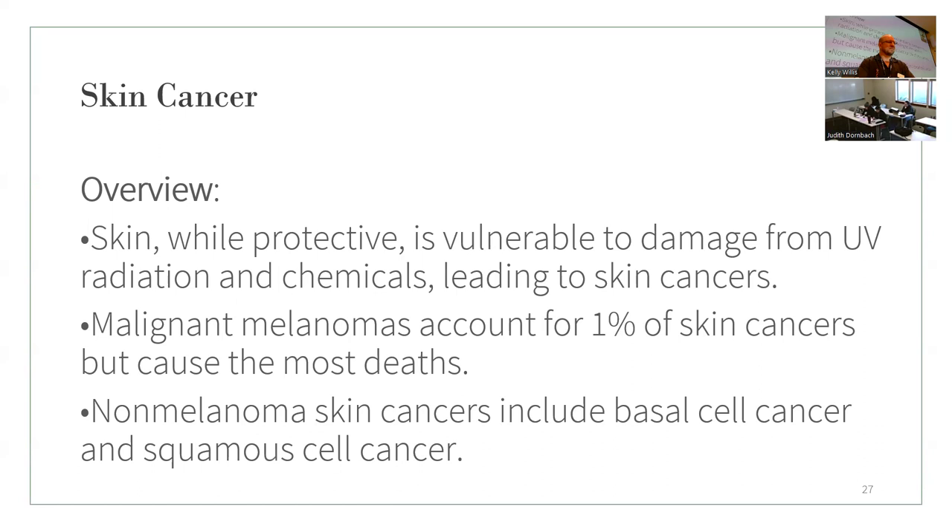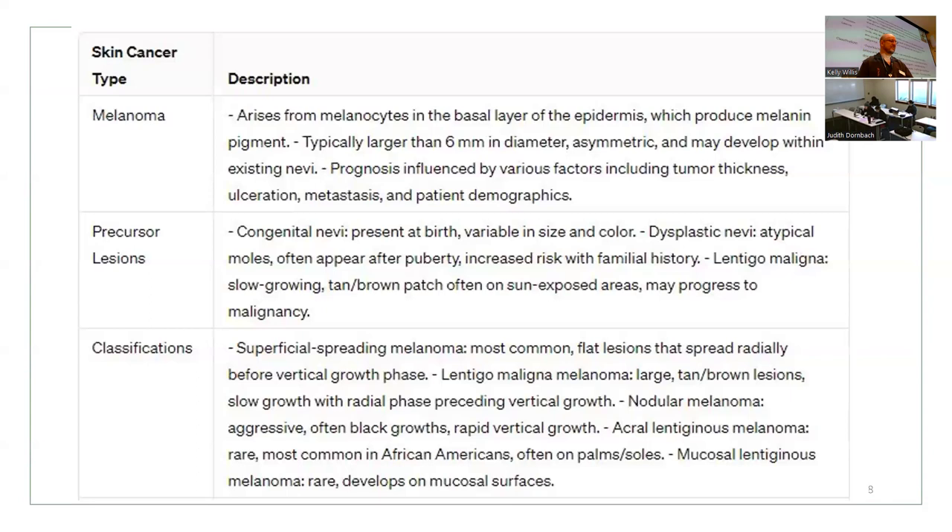Skin cancer: damage from UV radiation and chemicals are the leading causes. Malignant melanomas account for only 1% of skin cancers but are the most deadly. Non-melanoma skin cancers include basal cell carcinoma and squamous cell carcinoma. Key characteristics of melanoma: typically larger than six millimeters in diameter, asymmetric, and may develop from existing moles.